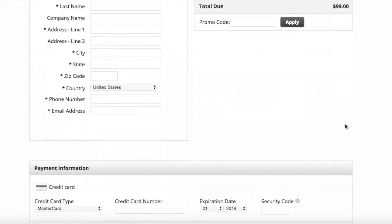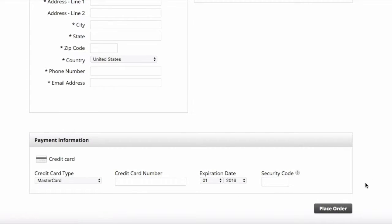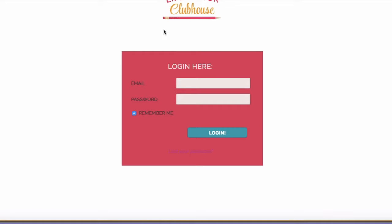This is the order form — you just fill it out and click the place order button. When you do, you're going to be sent an email with your login information for the Life Editor Clubhouse. When you get your login information, you go to lifeeditorclubhouse.com. There will be a box right in the middle where you enter your email address and your password. The login information you're sent right after purchase is going to give you a password that's a whole bunch of random numbers and letters — complete gobbledygook. Most people don't like that random password, and that's okay. If you want to change it, there's a link right down here that says 'lost your password' — click that and you'll be able to change it to something easier to remember.